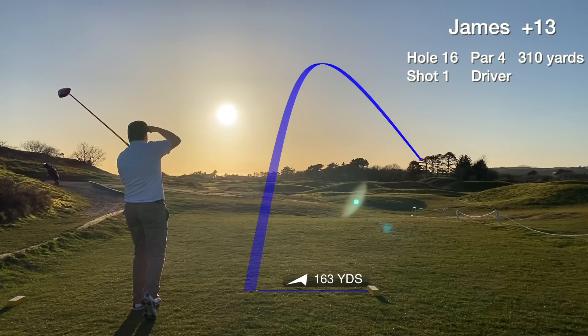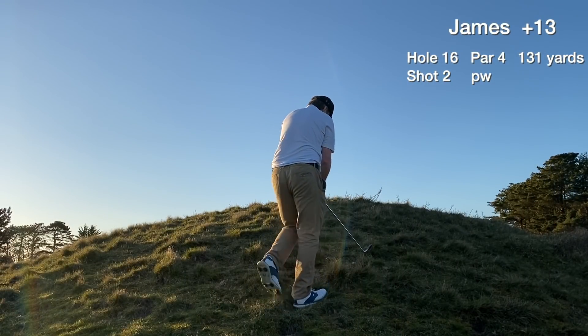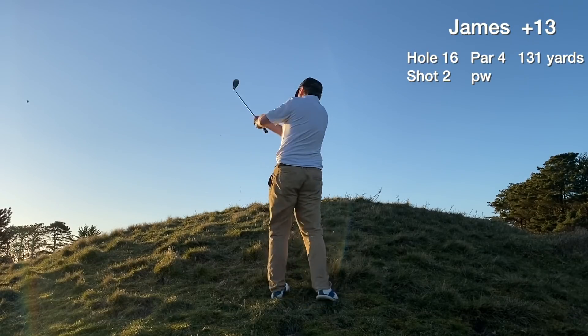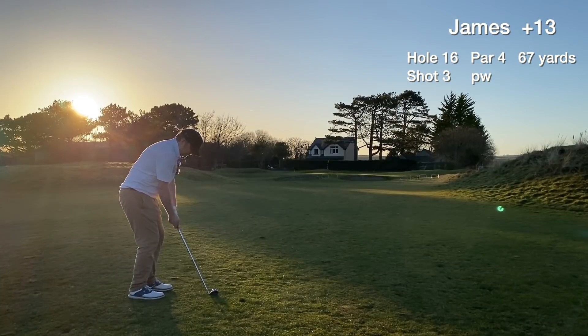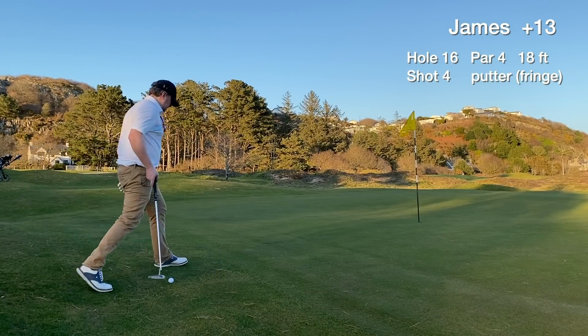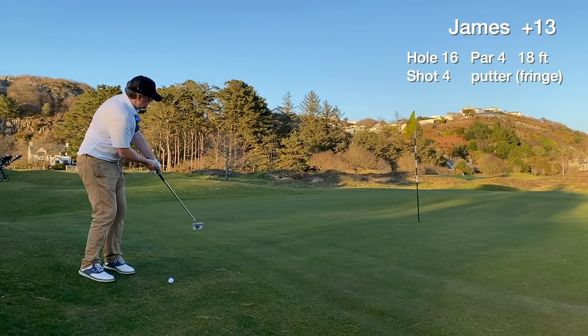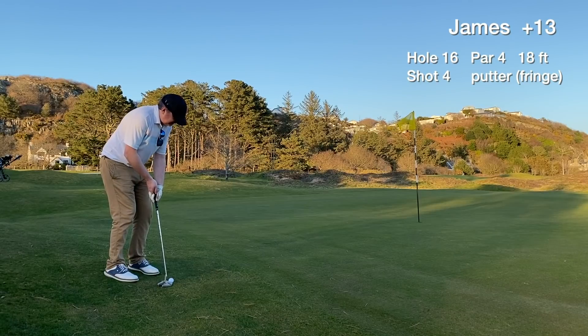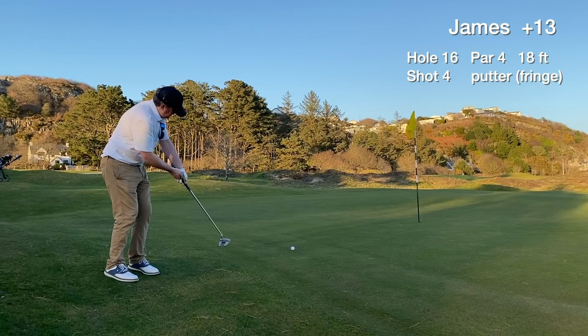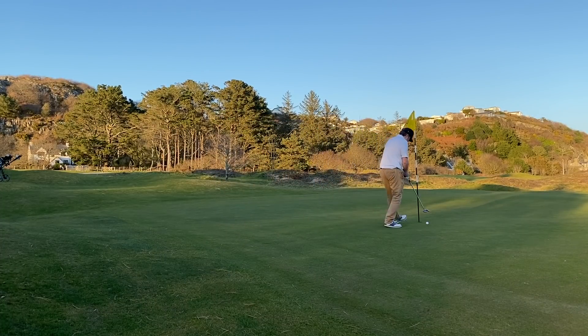Hole 16 is a short par 4. We lose our tee shot out to the right again, ending up on another huge mound — couldn't even set the camera up properly for this one, that's how bad the position was. Just a gouge out back to the fairway. We have a chance to hit the green in three, catch the pitching wedge slightly thin and it rolls through the back of the green. Still have a par putt from the fringe — an 18 footer. The putt stops dead on with the hole, and we tap in for the bogey.